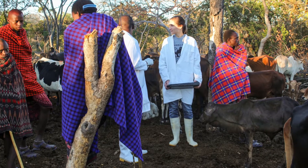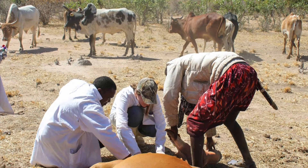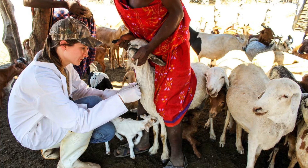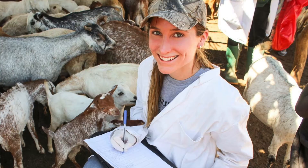I brought this insight back to Tanzania where I began my STAR project, seeking to understand the risk factors for bovine tuberculosis at intense human-livestock-wildlife interfaces.